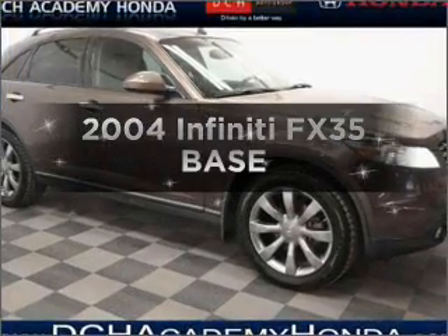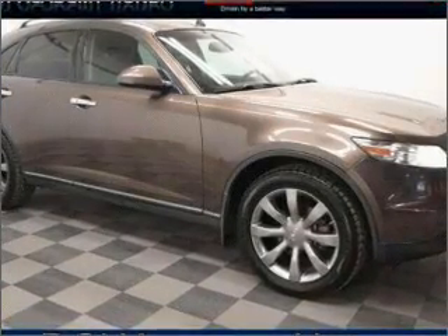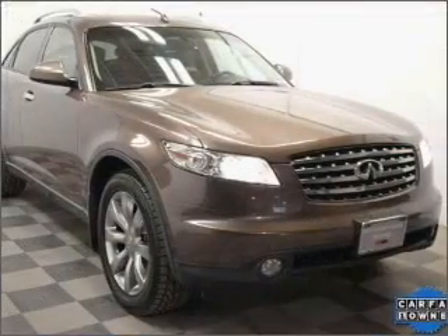Introducing the 2004 Infiniti FX35. Everything you need under one roof with this great vehicle.